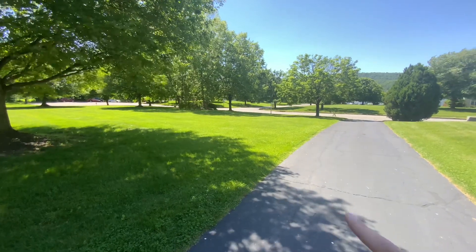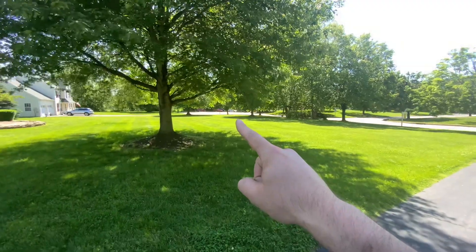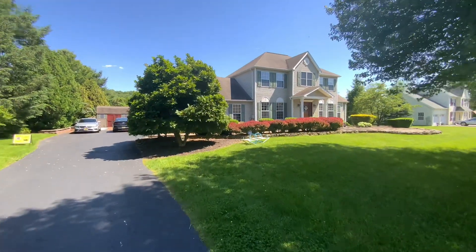Standing in the driveway, this is the view out to the street. That's a stop sign there — the only entrance into this community and neighborhood. There's a dead-end street down to the left and to the right. Great curb appeal.